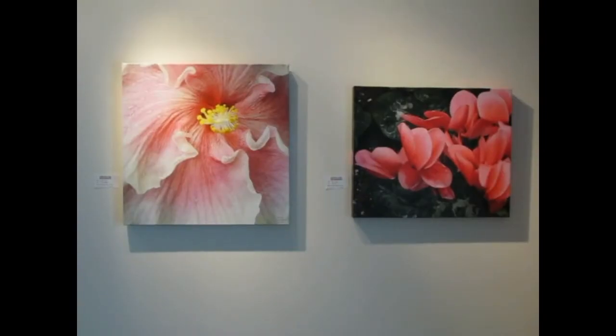Finally, just inside the entranceway on the left are two of my final pieces. Here on the left is French Ruffles, a 24 inch square presentation of a double pink hibiscus flower. On the right, you have the 16 by 20 inch pink cyclamen called Butterflies.